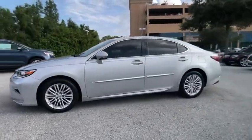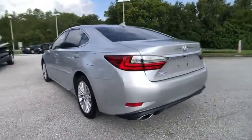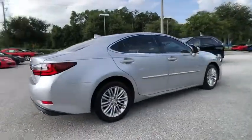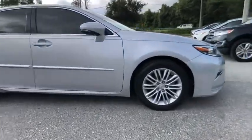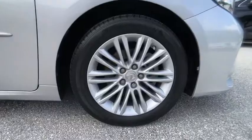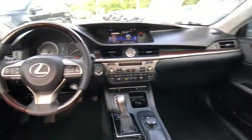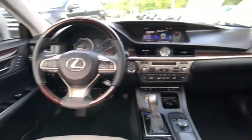Make a great choice today with the 2016 ES350. The Lexus ES350 is a sophisticated combination of distinctive styling, luxury, and smooth performance. A 3.5 liter V6 engine propels the ES from 0 to 60 miles per hour in 6.8 seconds. And the countless standard interior features transport you to a new level of luxury and convenience.